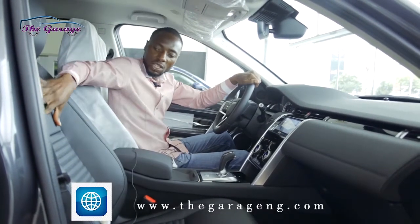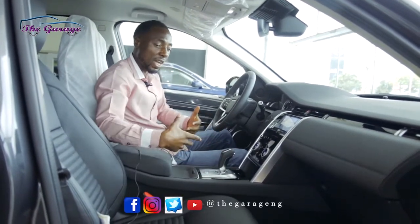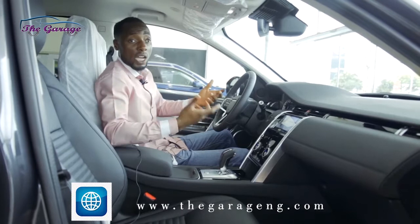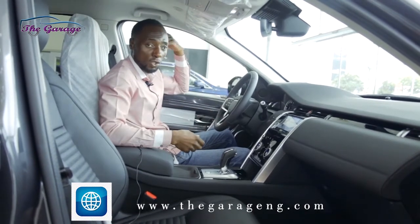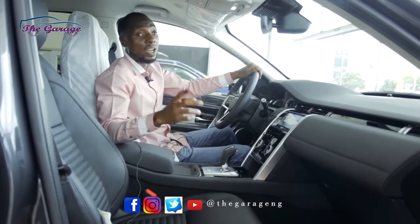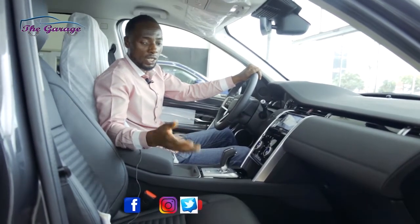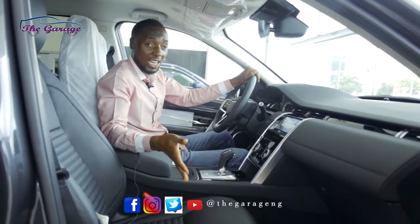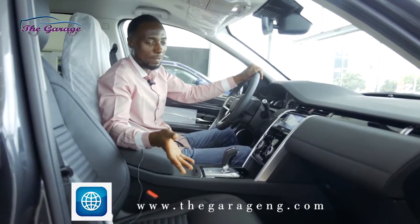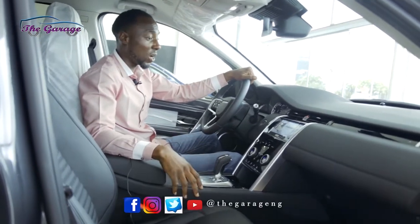These seats are ventilated, which means air conditioning comes from inside the seat itself. There's no issue of sweat on your back during a long drive, because this car cools you from all angles. And when it's extremely cold, these same seats that are cooled are also heated — that's a lot coming from the Land Rover Discovery Sport.